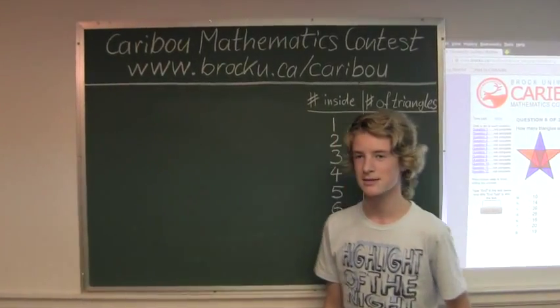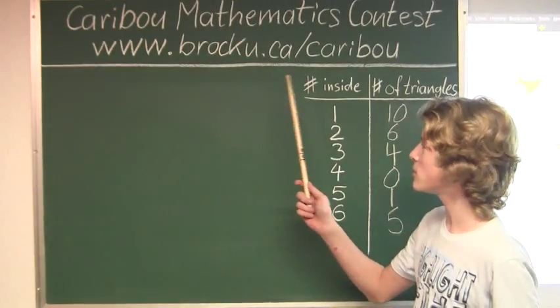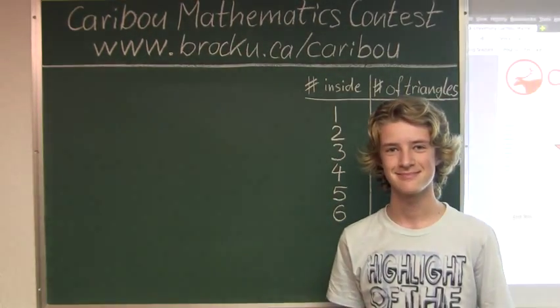If you'd like to know more about the contest, please feel free to visit our website at www.caribou.ca. Thanks for watching. See you next time. Bye.